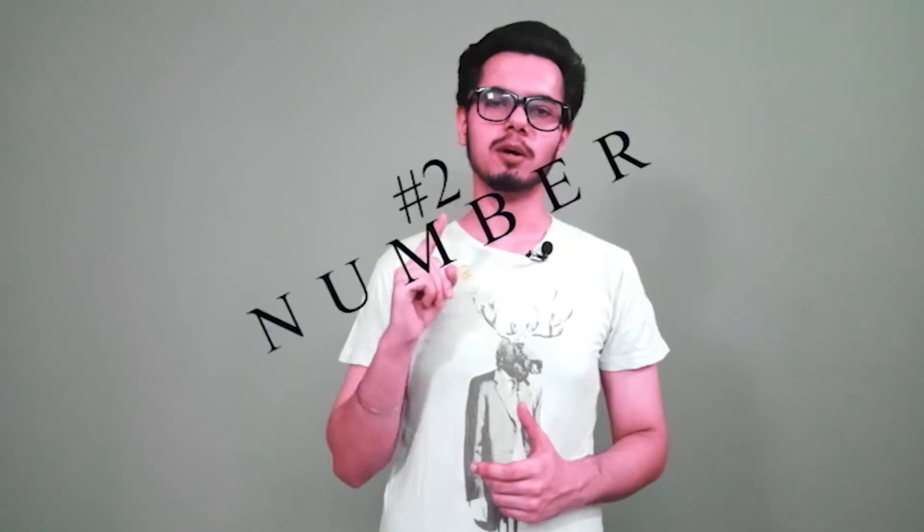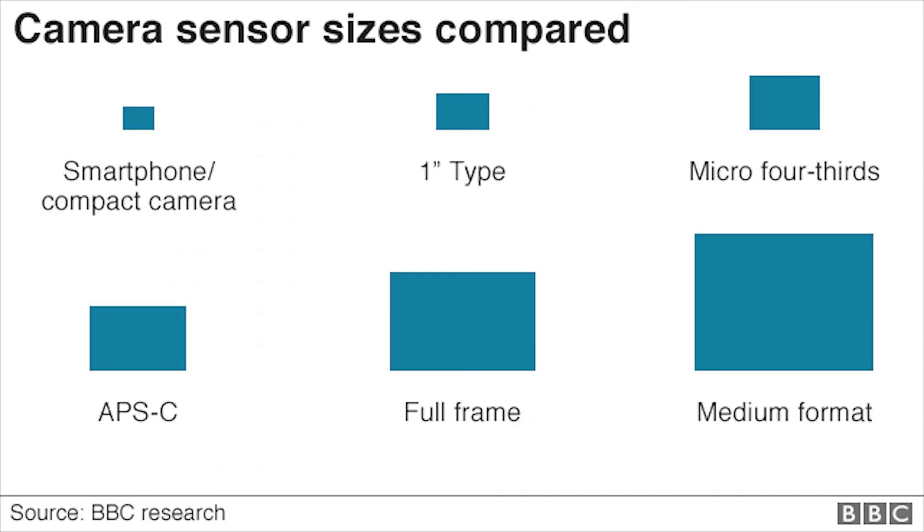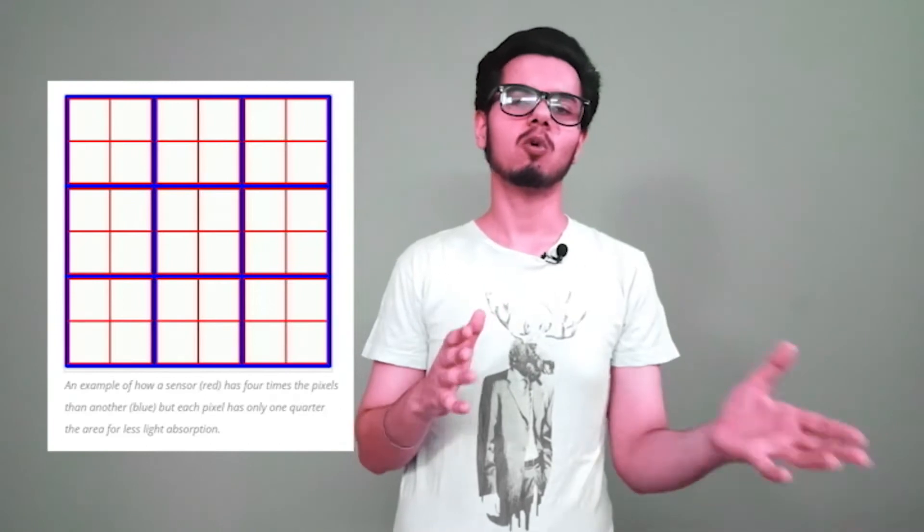More pixels will reduce the noise and give better shots — that's what you hear from brands promoting it. Here are a few small things you need to understand before we move on: the size of the camera sensor, the number of pixels, and the size of pixels. The size of the sensor enables it to capture images — the bigger the size, the more ability to add pixels and capture more light.